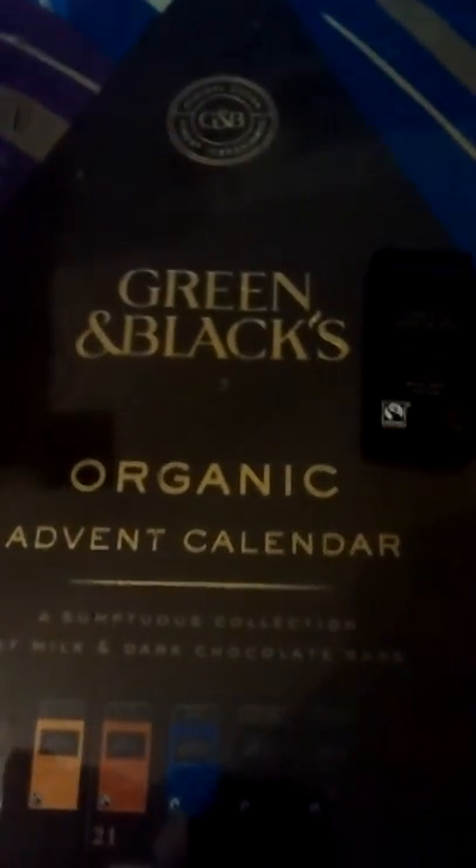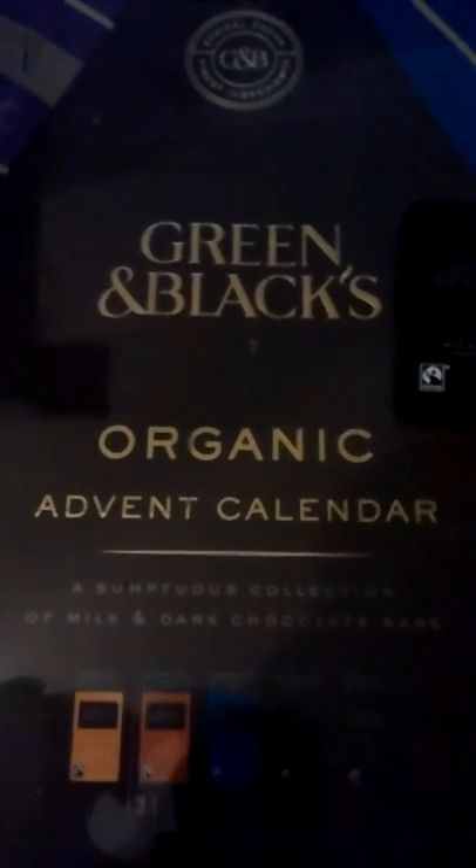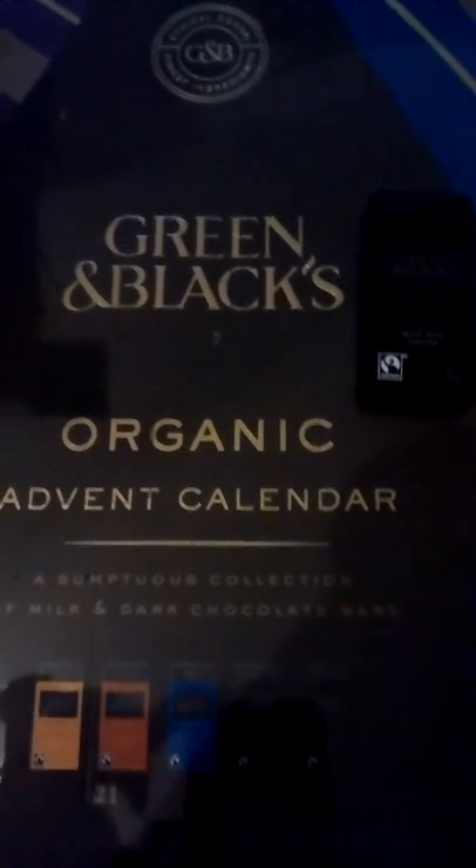That is day three for my advent calendar. If you wanted to know where I got this from, I got it from St. Louis, and you can purchase one yourself as well, either online or at your local store. And I will catch you tomorrow with the next video.